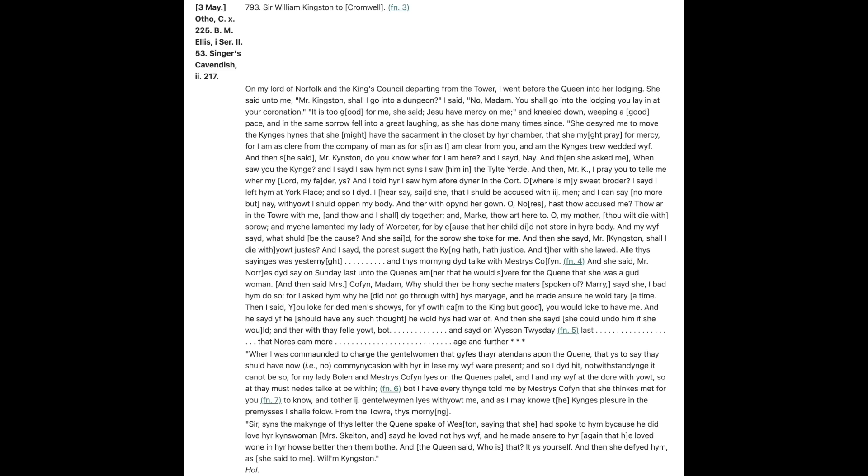Just over a year after that letter was sent, William would have a royal lady whose incarceration he had to deal with. In May 1536, he was overseeing the Tower of London when Anne Boleyn returned as a prisoner and alleged traitor. William wrote to Thomas Cromwell reporting how Anne had asked if she was going to be held in a dungeon, to which he said: 'No madam, you shall go into the lodging you lay in at your coronation.' He then reported her reply: 'It is too good for me. Jesus have mercy on me,' and she kneeled down weeping, and in the same sorrow fell into a great laughing, which she had done many times since. His treatment of Anne was reportedly respectful — a through line found in all the prisoner interactions we know about with William Kingston. However, it is suggested he was also gathering evidence against Anne to be used at her trial.